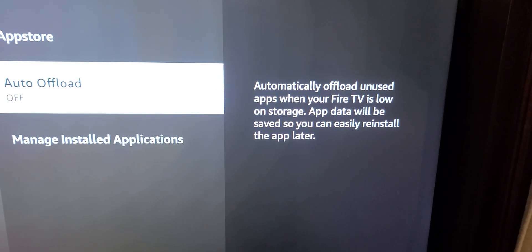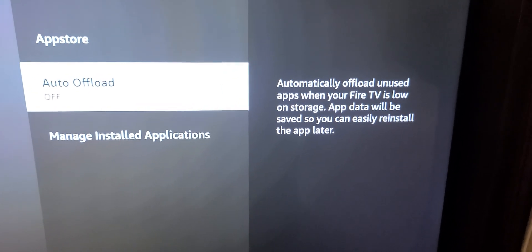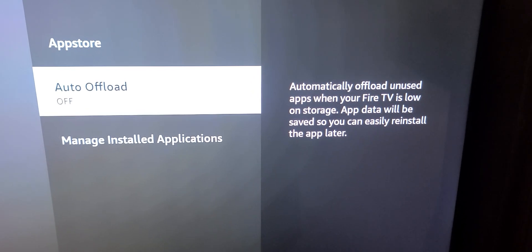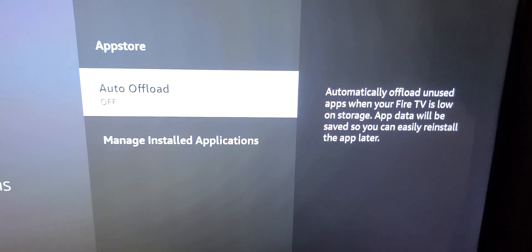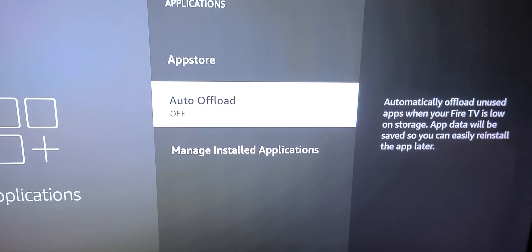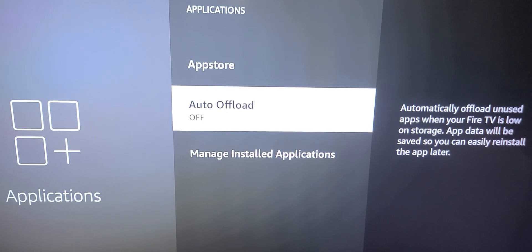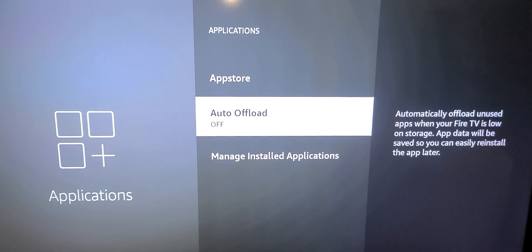As you can tell, it basically says we'll delete your apps to make room for storage, and you can always reinstall them — but that is untrue. Maybe because mine were sideloaded, there's no way for me to restore them; I have to start over again. So if you want to prevent them from uninstalling your apps without your knowledge, just disable this and you should be good.